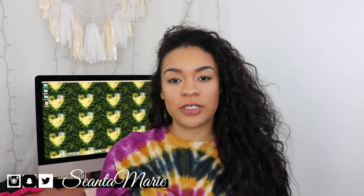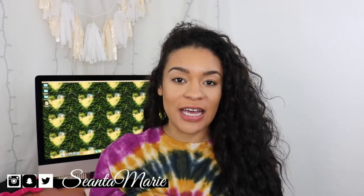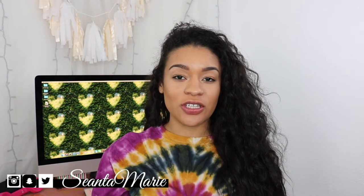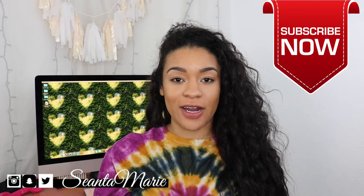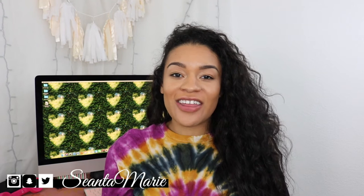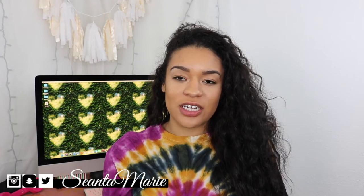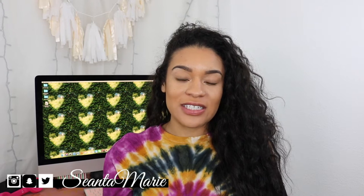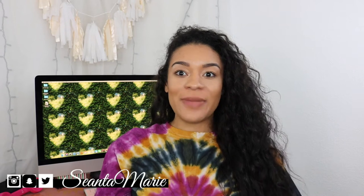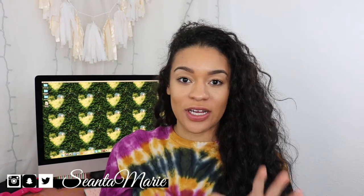So in today's episode of Military Monday, we are still going to be talking about the ASVAB test. I told you guys this was a series here on my channel, so be sure that if you're new, go ahead and hit the subscribe button. And if you're returning, thank you so much.